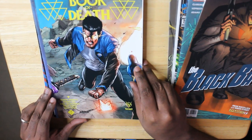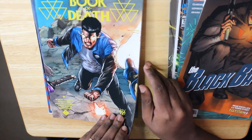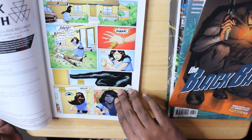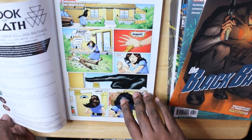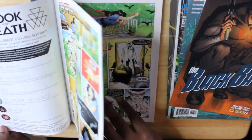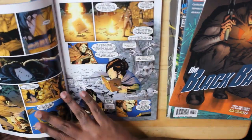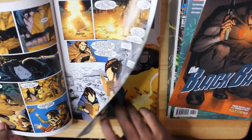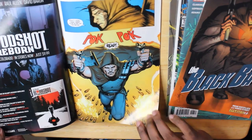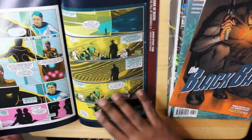Here we go — Book of Death by Robert Venditti. This is Issue 3 out of 4, another Valiant book. Definitely a lot of indie stuff in this pack. This is from 2015. This looks interesting — I've heard great things about Robert Venditti, but I've not read anything by him yet.